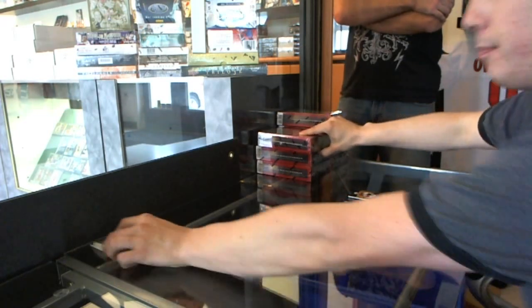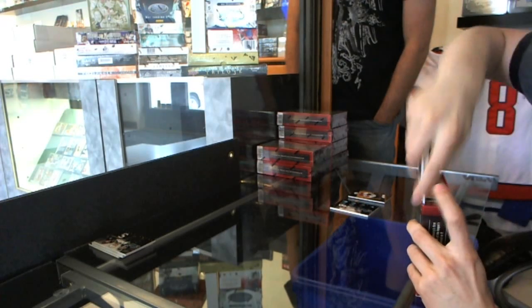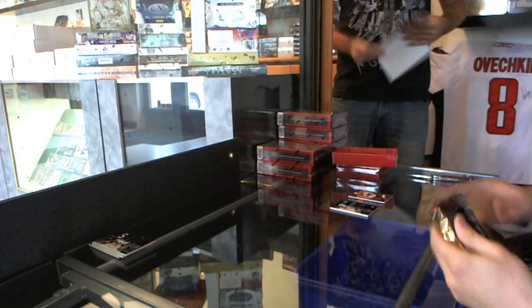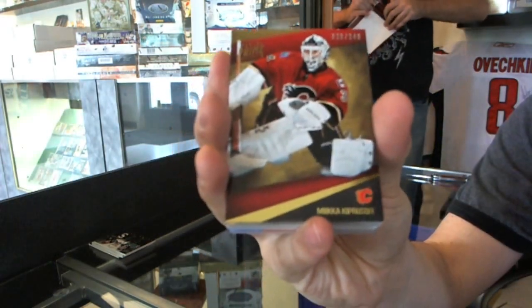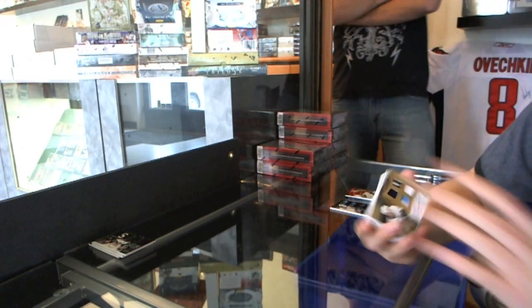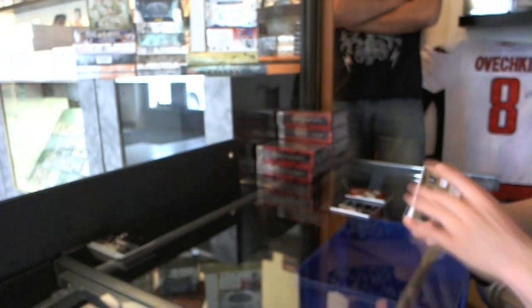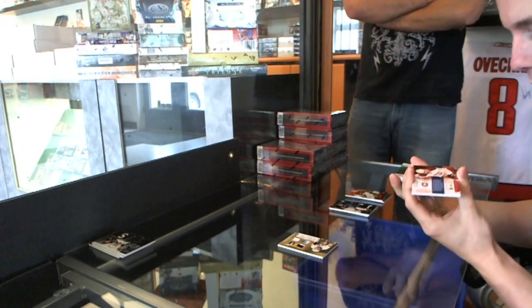All right, Box 2. We've got a base card number to 249, Miikka Kiprusoff — that's pretty. We've got a rookie jersey prime patch fight strap and autograph number 25 of 25, Robert Bortuzzo. We've got a dual jersey number to 225, Mark Scheifele and Blake Wheeler — oh, that's pretty cool.